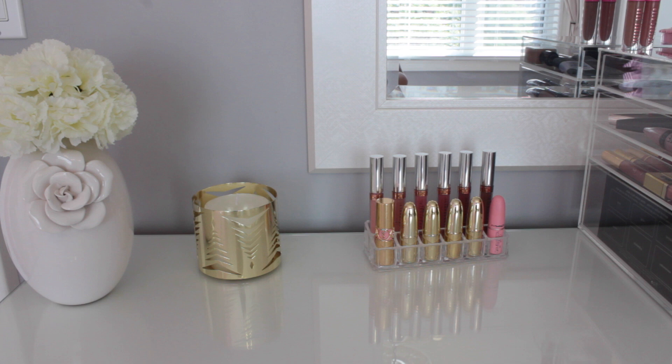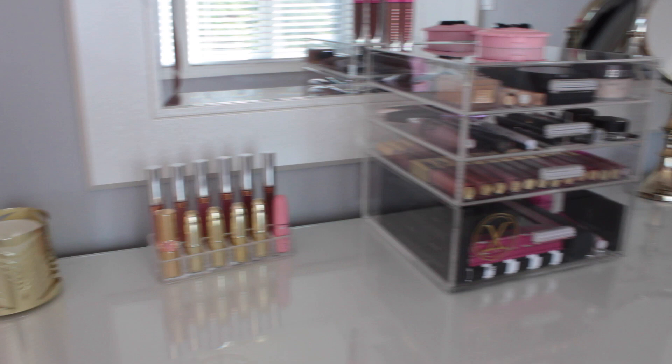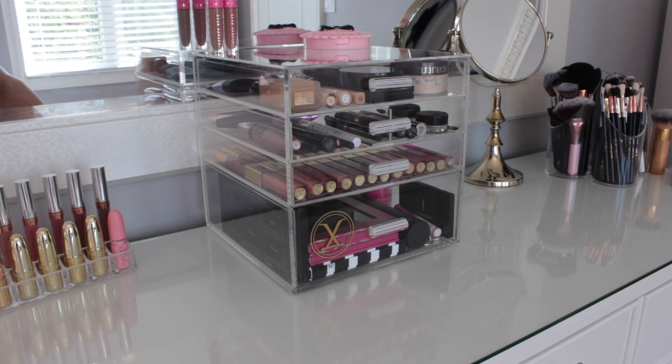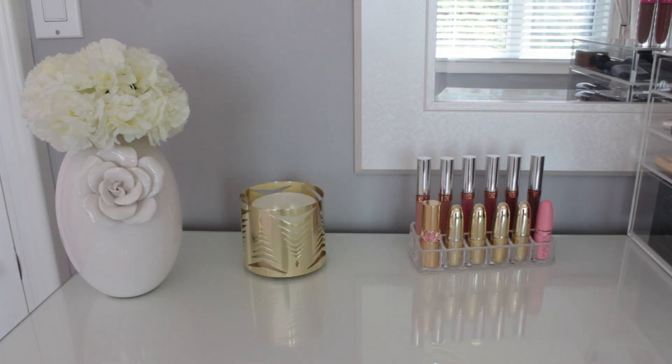So I'm finally finished with the organization and storage of my makeup collection, and I'm ready to share with you guys. Pretty much, this is my vanity. This right here is actually a dresser — this is actually what you guys see at the back of my videos. I just made the top of my dresser here my vanity. I don't have a chair where I can sit down, but I have all my makeup here, and I have the rest of my makeup inside two Alex drawers that are stacked on top of each other, which I'll show you guys in a bit.